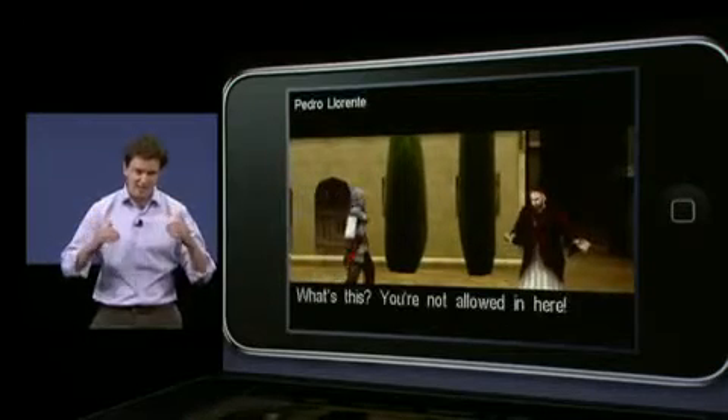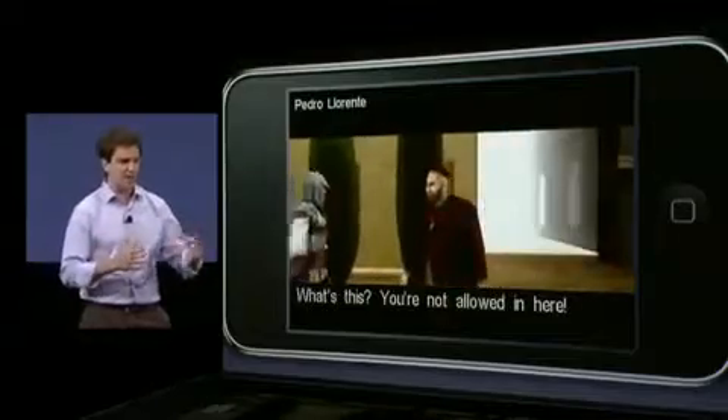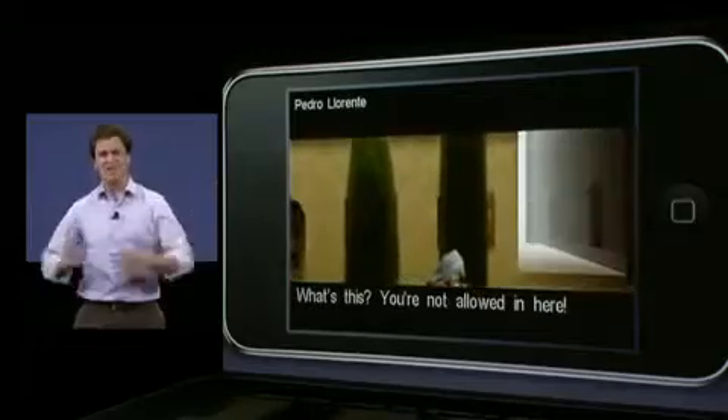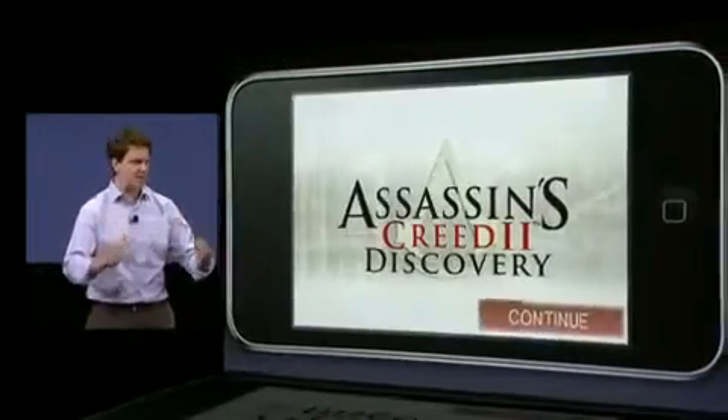We're bringing this title to market day and date with the other console versions, November 11th, combined with an exciting fan app and short films on iTunes that flesh out the backstory of Ezio and the Assassin's Creed universe. Clearly, the iPod Touch and the iPhone are the place to be for gamers and Assassin's fans this holiday season.